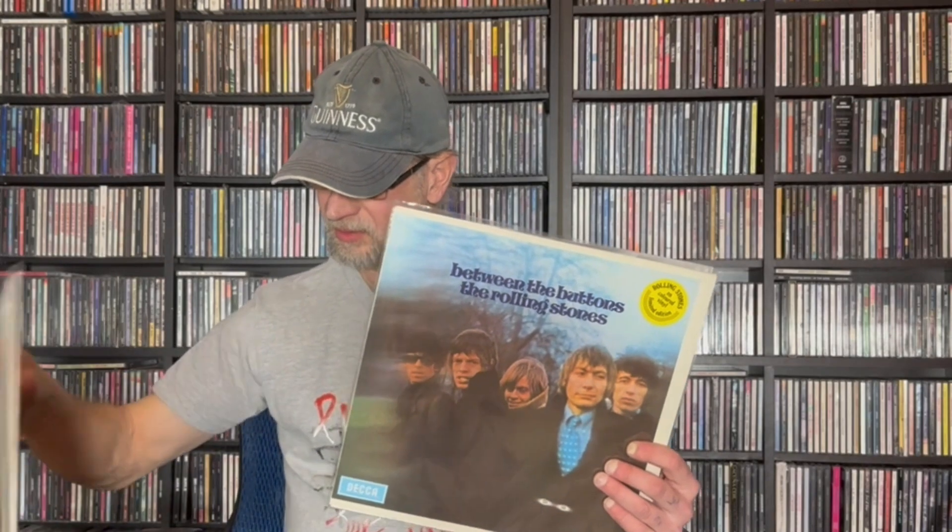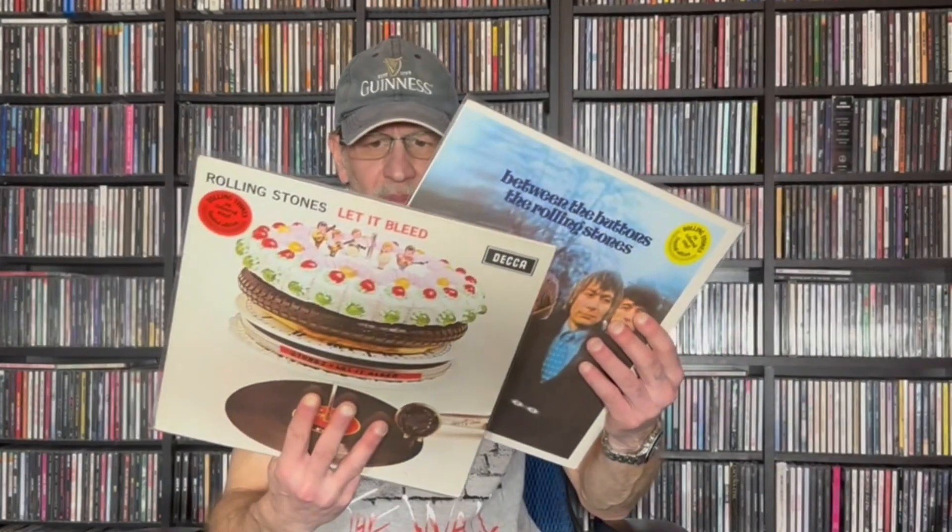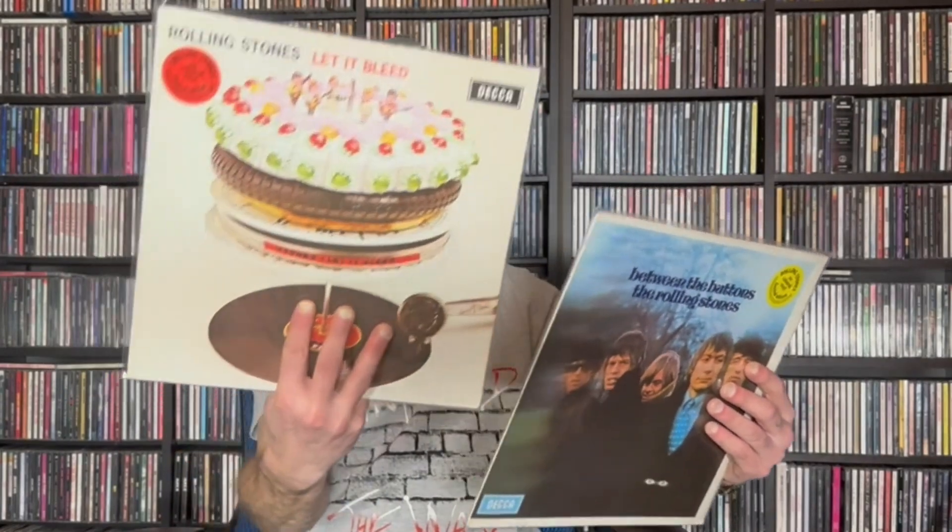Those three Rolling Stones albums were all pretty much pressed in the same place in Denmark, and they were all from the same period of time. Some of them made sense; this one didn't to me. But if you got this one right, good for you — I wouldn't have guessed it.